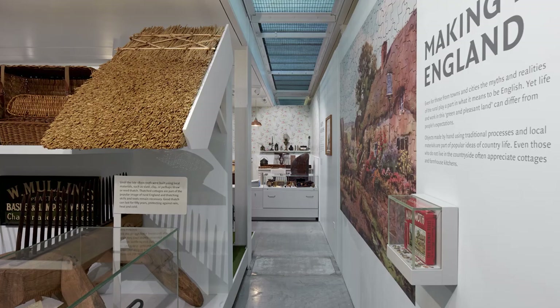We need to put people at the centre of rural history, and I think that's one of the things that the museum has really succeeded in doing, and I think that's really come through very well in the new displays.